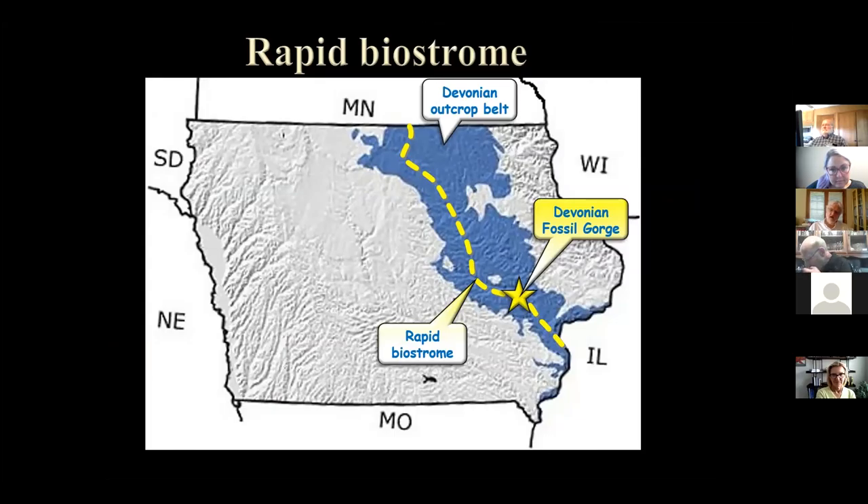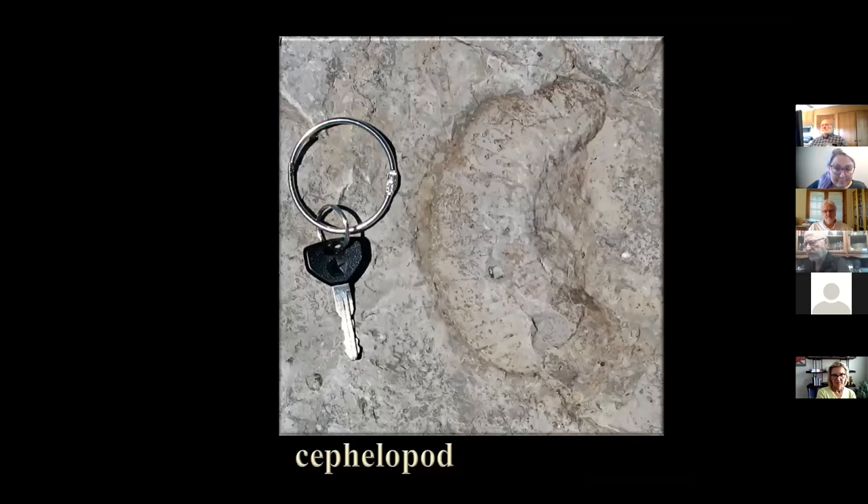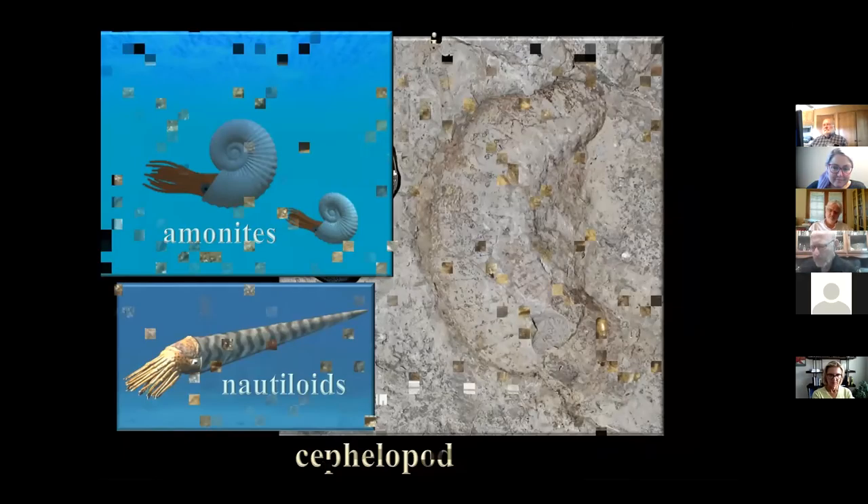Other animals we see at Devonian Fossil Gorge include cephalopods — like squid with shells. Here's one as we see it at the gorge. Ammonites are coiled cephalopods and nautiloids are straight-shelled ones. Here's what appears to be an ammonite starting to coil. There are all kinds of different types of ammonites — cephalopods are definitely something you can find out there.